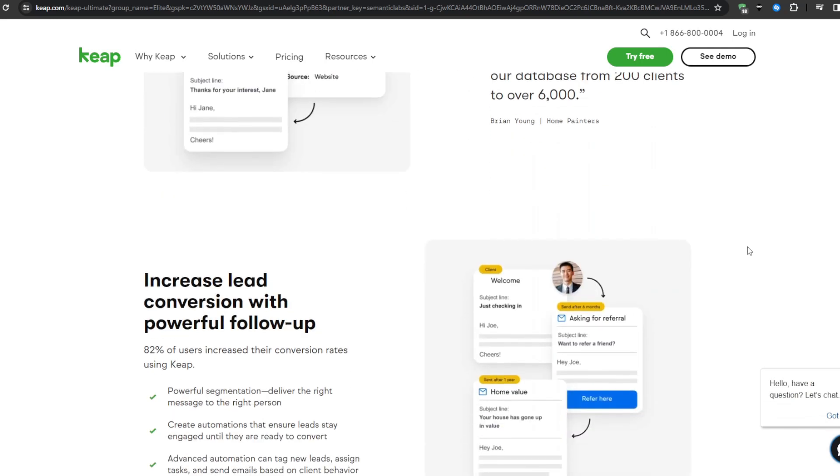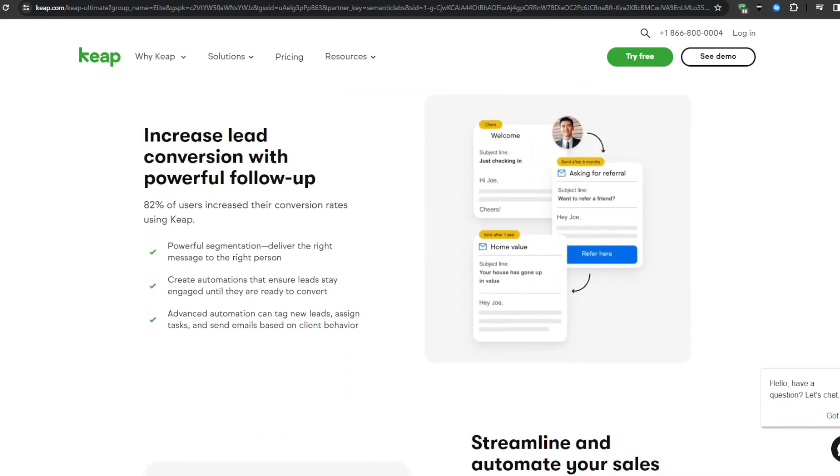Keap also includes CRM functionality, where you can record interactions and manage deal pipelines to nurture prospects towards becoming happy customers. Email marketing is another great feature, allowing you to design and send promotional or transactional trigger-based emails using pre-built templates or custom HTML content blocks. The ideal customer fit for Keap is digital marketing agencies, web design firms, and creative media production companies managing multi-faceted client campaigns.